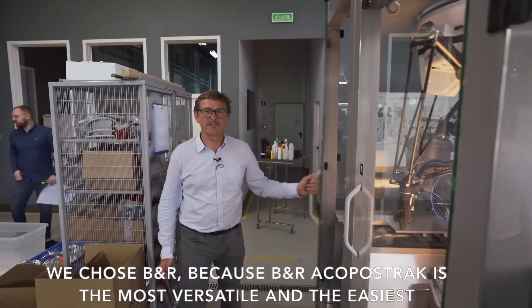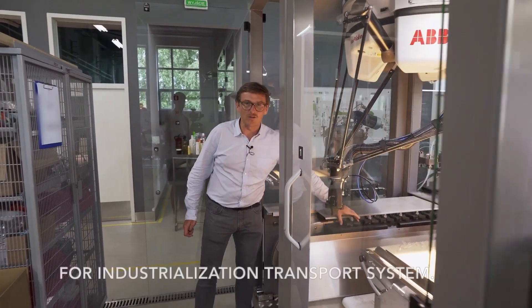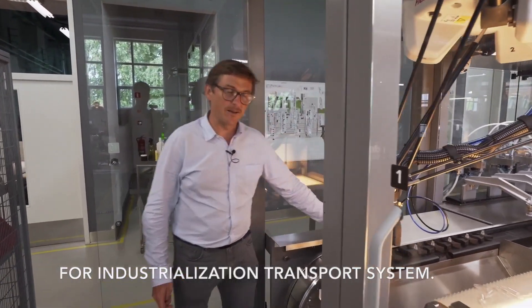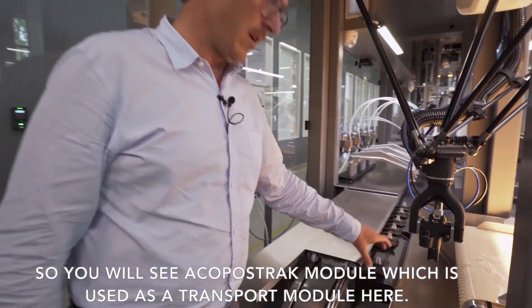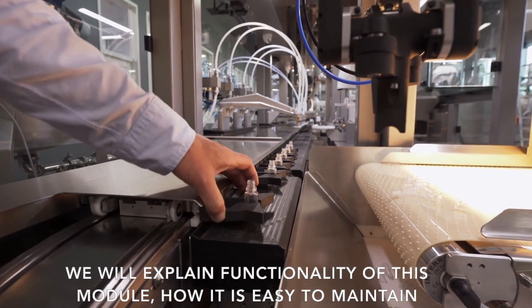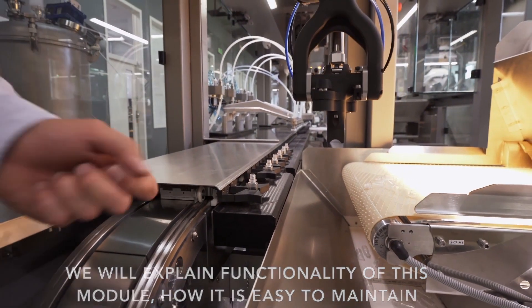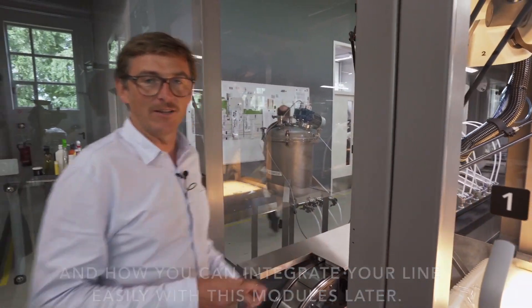We chose B&R because B&R ACOPOS truck is the most versatile and the easiest for industrialization transport system. You will see the ACOPOS truck module which is used as a transport module here. We will explain the functionality of this module, how it's easy in maintenance, and how you can integrate your line easily with this module later.